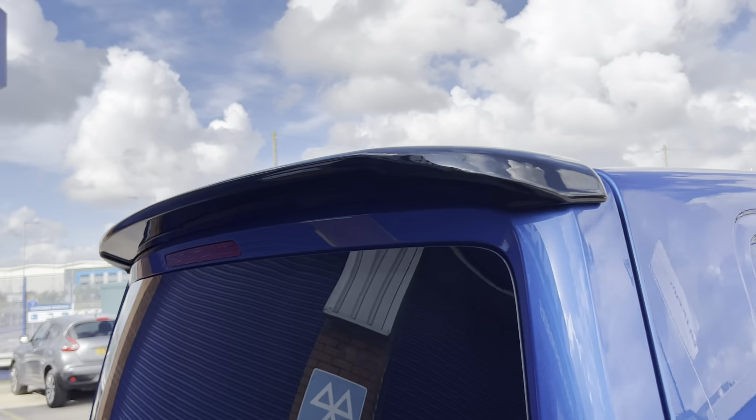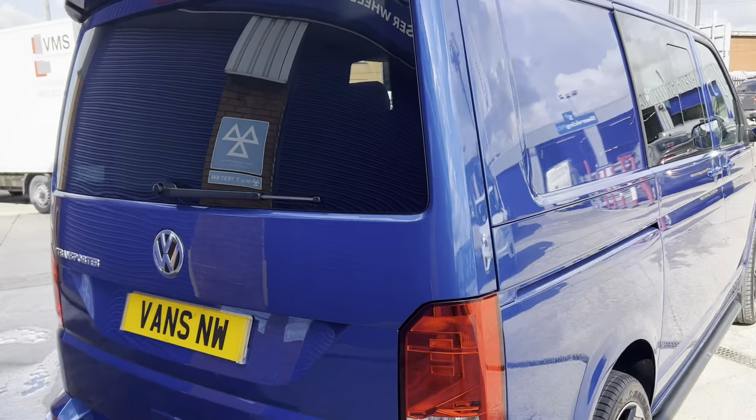Rear spoiler again with the black feature gloss finish — a nice contrast against the privacy glass and glazed tailgate.